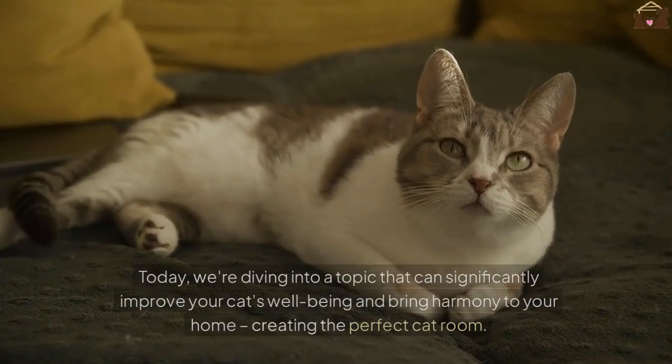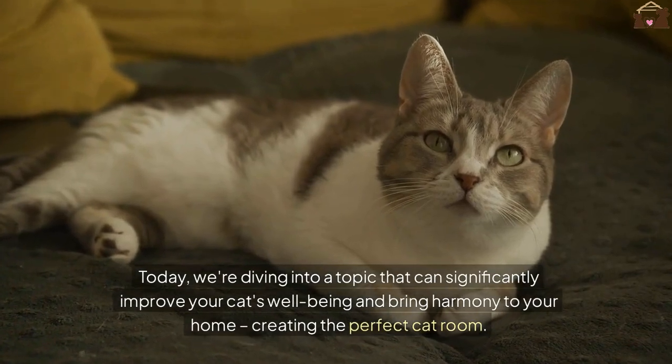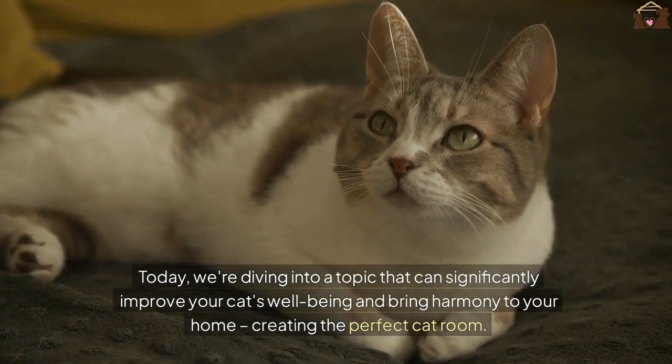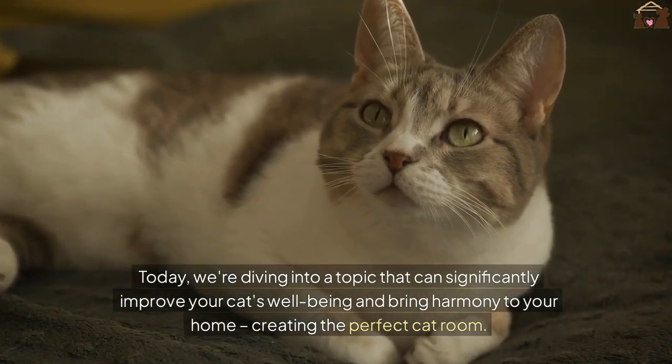Welcome back to our channel, fellow cat lovers. Today, we're diving into a topic that can significantly improve your cat's well-being and bring harmony to your home: creating the perfect cat room.